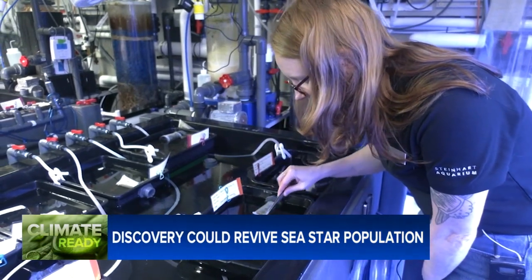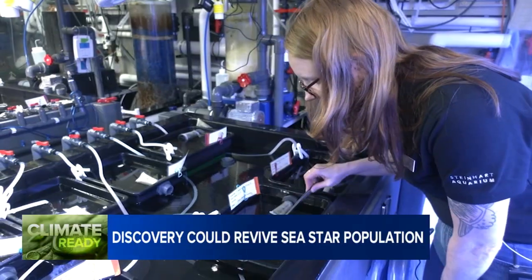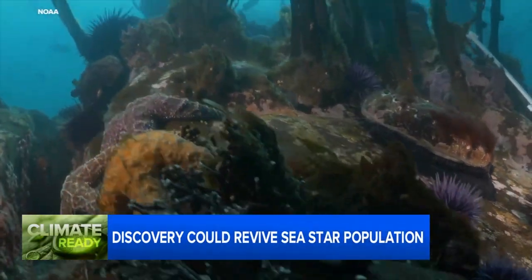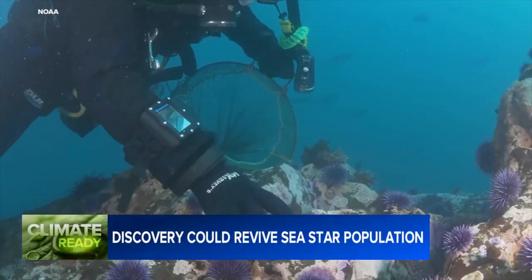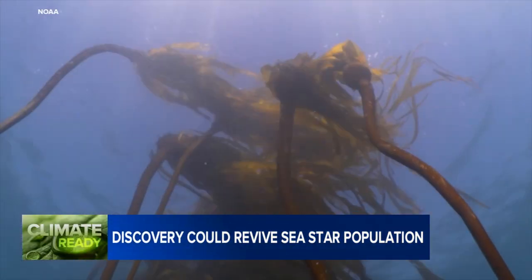Each one of those red dots is a sunflower star. She says the stars are a key predator along the Bay Area coast, and their disappearance set off a disastrous chain reaction, allowing their prey — in this case, hungry purple sea urchins — to explode in numbers and eventually gobble up miles of critical kelp forests.